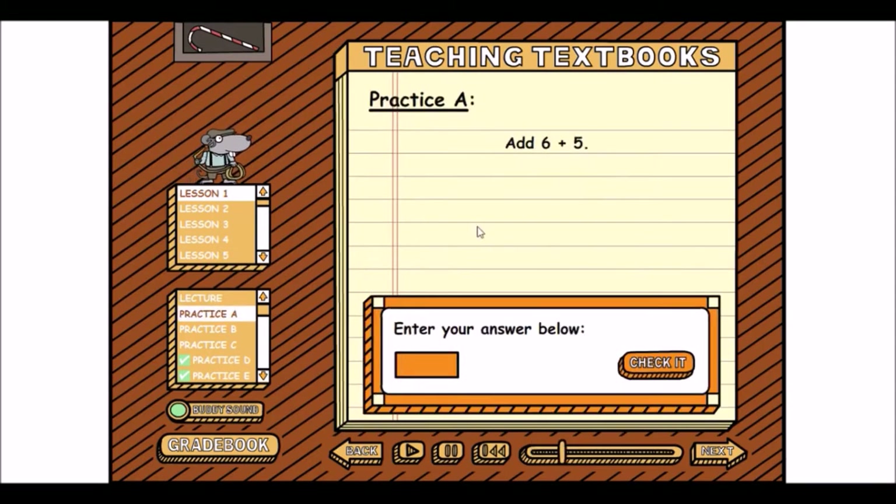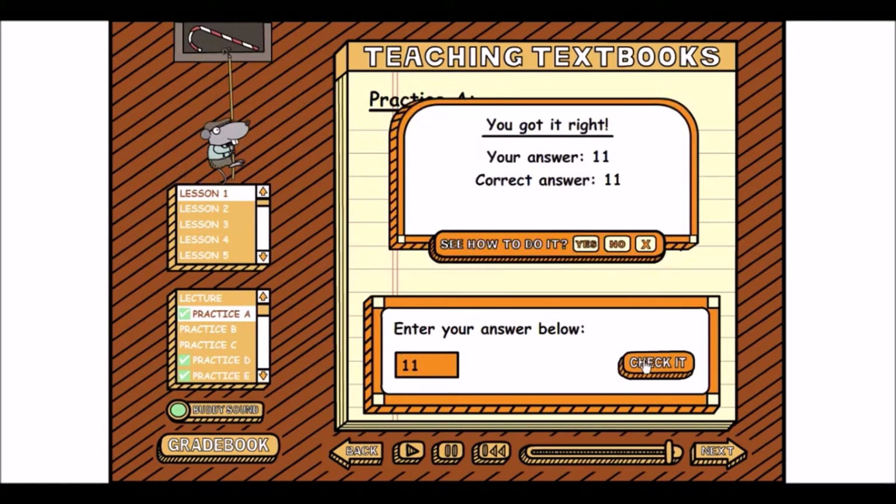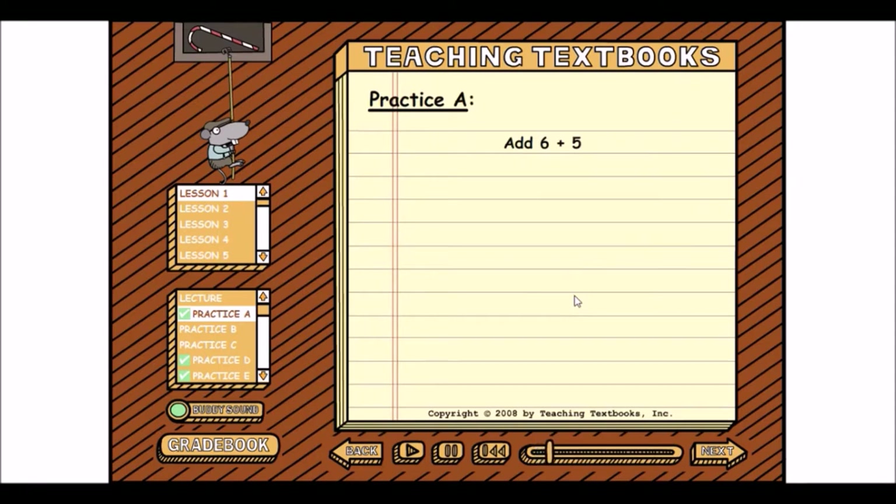Now let's go into Practice A. It says: 'In this problem, you need to add 6 plus 5.' So 6 plus 5 is 11 — I enter my answer and it says 'Excellent!' As you can see, the little mouse starts moving around and it tells me I got it right. It also asks 'Do you want to see how to do it?' — if I say yes, it walks through it: '5 plus 5 is equal to 10, and since 6 is 1 more than 5, 6 plus 5 would have to equal 11.' So it does a really good job walking you through how to do it, just in case.